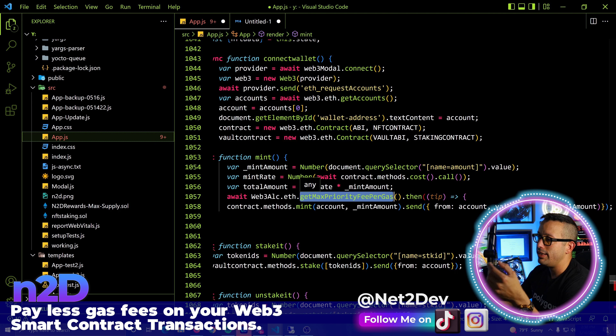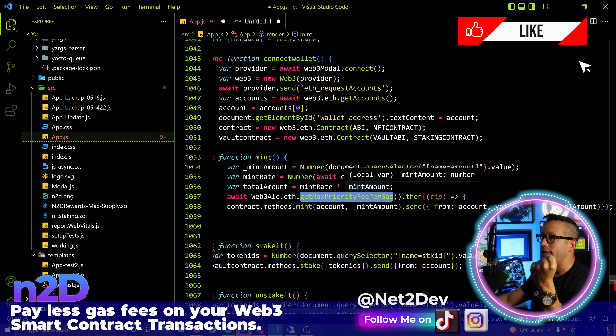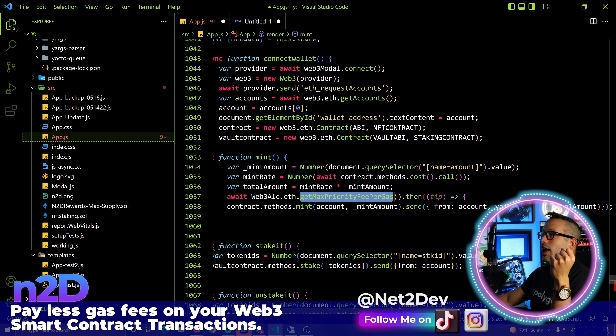Now I'm going to open VS Code and create a new file — I'll type that address right there, because we need this to build the constant that will store the Alchemy process. Next, very important: we want to install the Alchemy dependency for React via NPM. Go to Google, type 'NPM Alchemy Web3,' and get that library. Go into your NPM server and install Alchemy. I already have it installed.